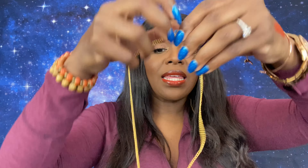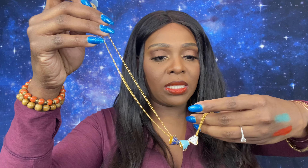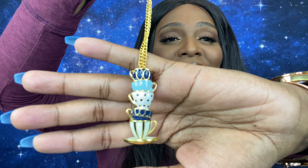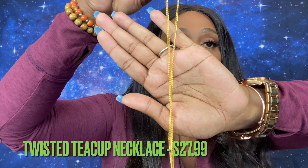The next product is in a little pack — oh, it's little tea cups! Look at this, it's so cute — on a gold chain with tiny tea cups. I love this! It's called the Twisted Tea Cup Necklace. It looks like a choker — you hook it like this and it goes around. I couldn't get it around my hair but it hooks beautifully and it is absolutely gorgeous. This retails for $27.99.